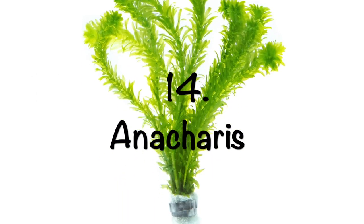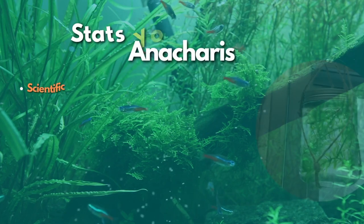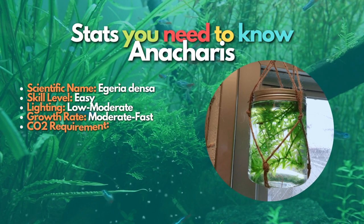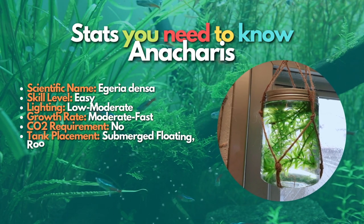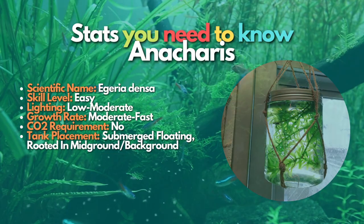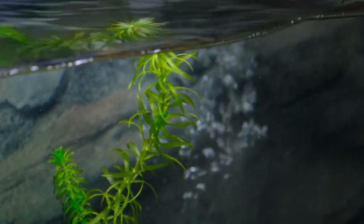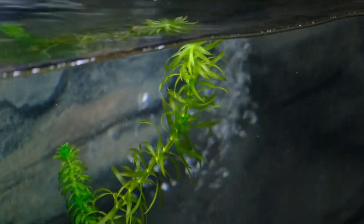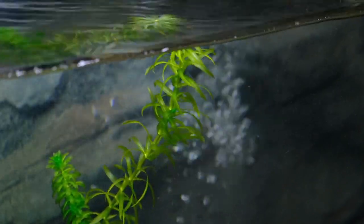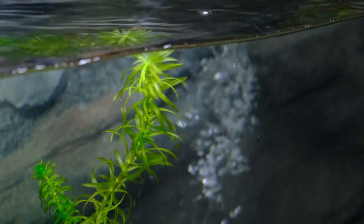Next is Anacharis, another easy stem plant for beginners that can be grown floating in the aquarium or rooted in the substrate. The Anacharis plant grows very well in cool water and cooler tropical aquariums. Anacharis is a relatively fast-growing and hardy plant that can grow large. It is best to grow this plant in medium to low aquariums so it doesn't take over a nano-aquarium. It is one of the best floating aquarium plants for beginners.